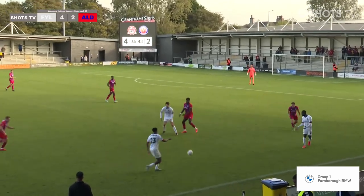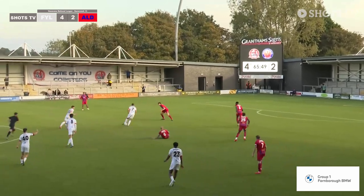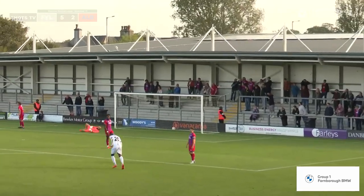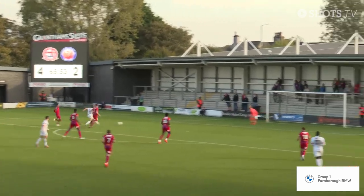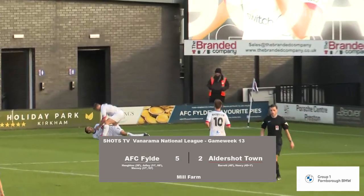I said earlier in the game it was going to be the case of the two number tens — and it has been. Widdleton wins the ball and gets caught, but the ball drops to the feet of Horton. Return pass to Jolly — and another shot goes in, past the despairing dive of van Staffershoef. And this game is probably done now. 66 minutes — Fylde five, Aldershot two.